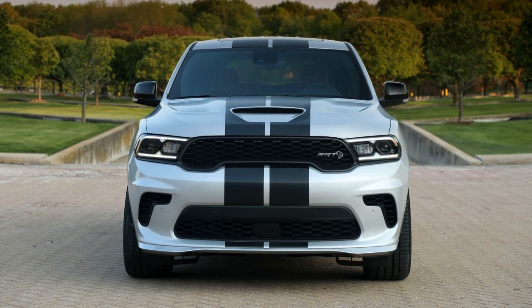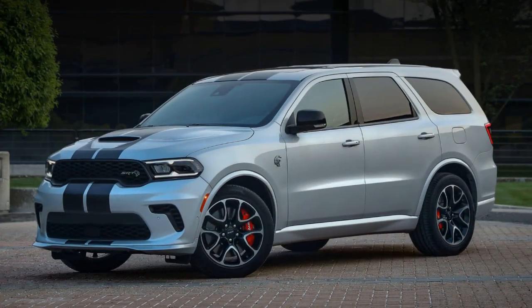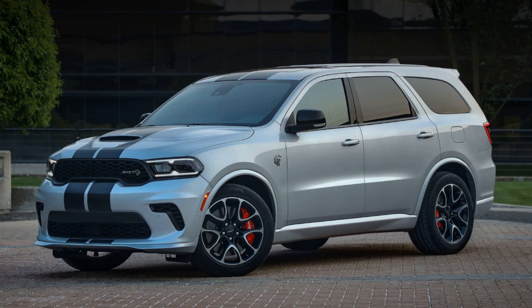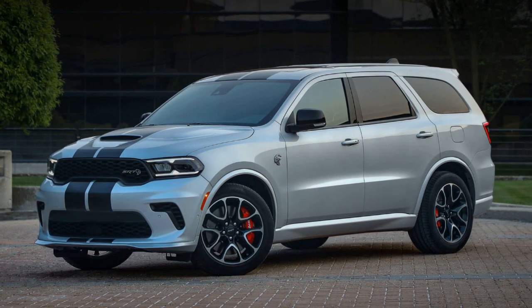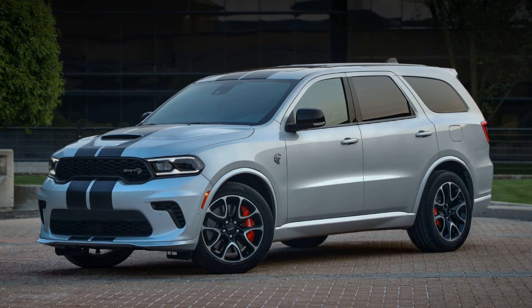The Hellcat is capable of hitting 0-60 mph in just 3.5 seconds. Dodge plans to produce only 1,000 units of the 392 ALCHEM SUVs in 2024, marking the final year of Hemi production.